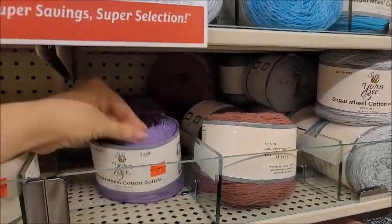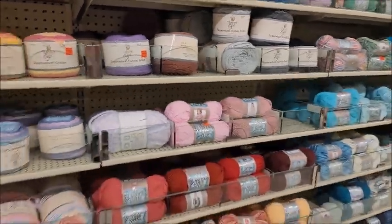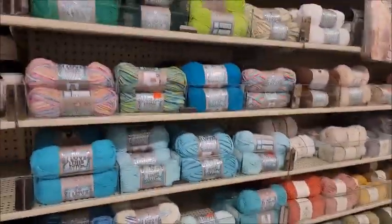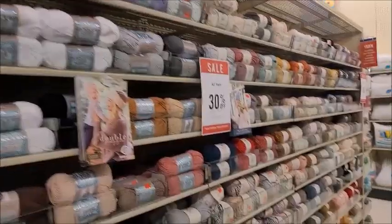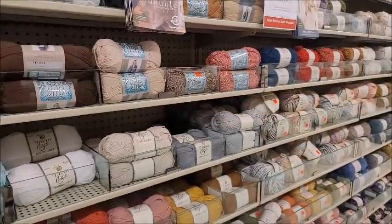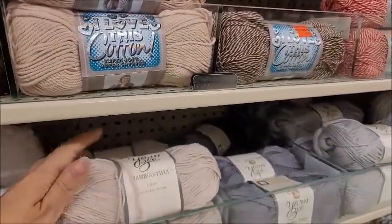I didn't even know they made these in solids — it's been so long since I've been here. They got some of their cotton on sale — they have really nice cotton here at Hobby Lobby, it's soft. I always liked that one. Bambootiful! I don't think I've ever seen that one before either.